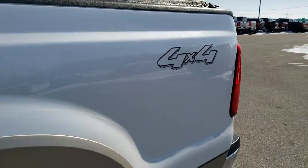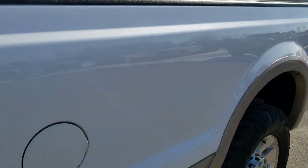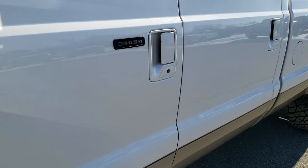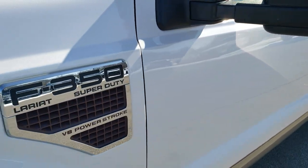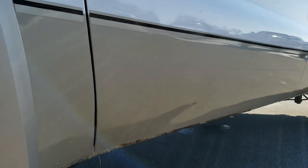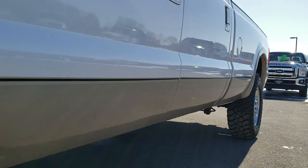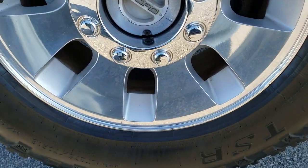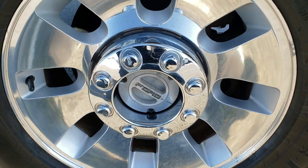White platinum tri-coat metallic is the color. We shoot all of our videos in 1080p 60 frames per second, so if you have HD capabilities on your computer, tablet, or smartphone device, turn them on right now because it is like you are right here looking at the truck with me. And definitely your best way to ensure the quality and condition of the vehicle before seeing it in person, especially on a higher mileage truck like this and 10 years old.